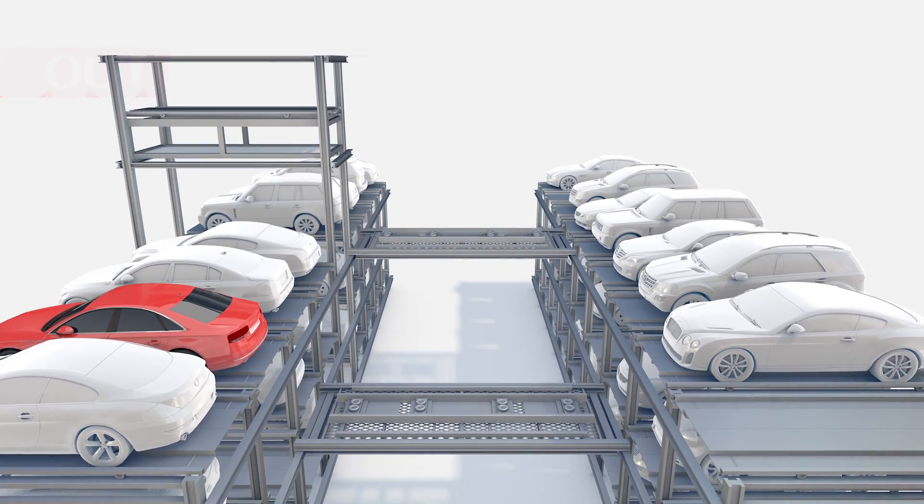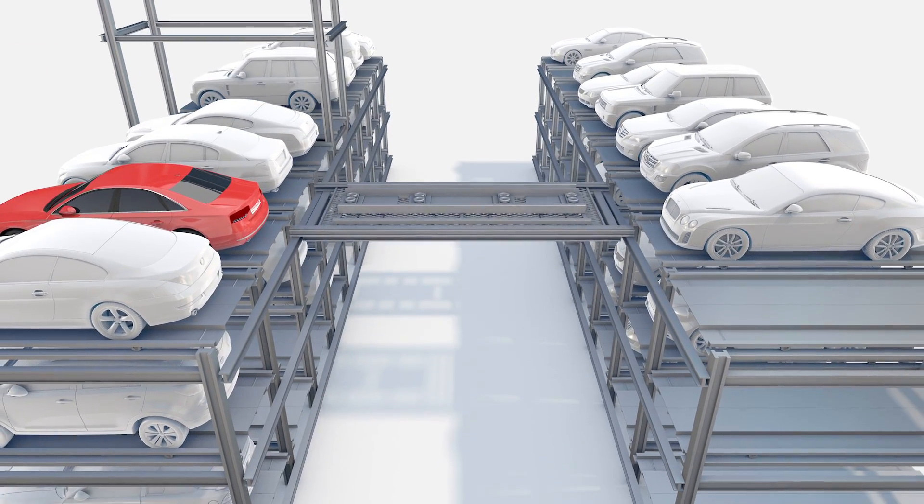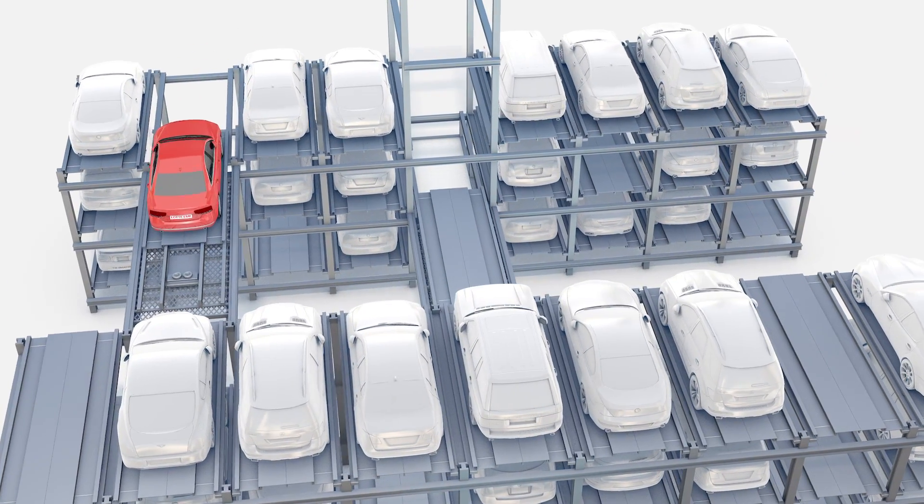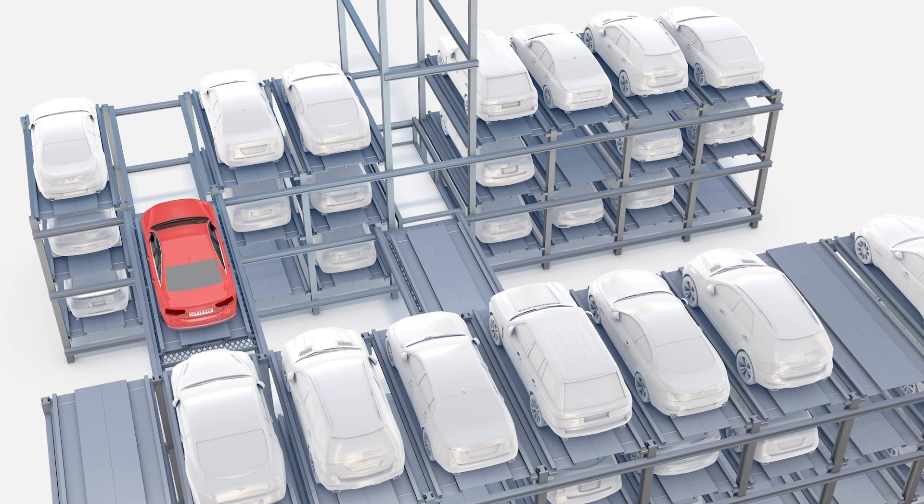When you retrieve the vehicle, the wagon moves to the parked vehicle while the lift descends. The two wagons and lifts move simultaneously to save retrieving time.